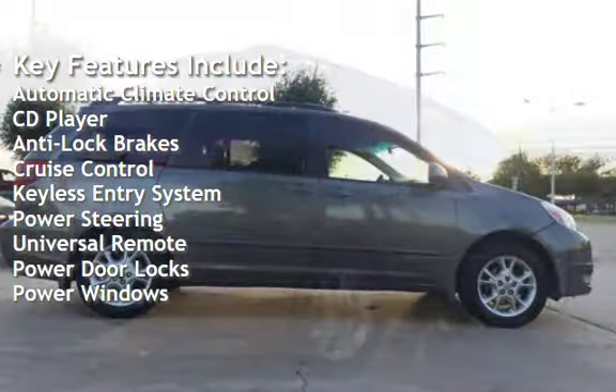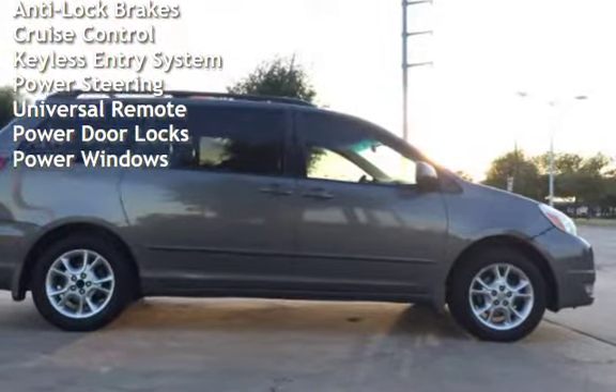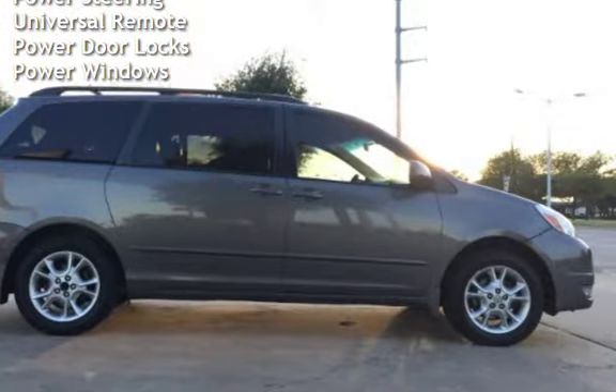Additional features include cruise control, keyless entry, power steering, universal remote, power door locks, and power windows.